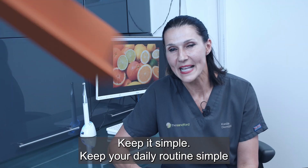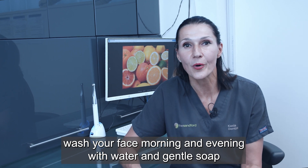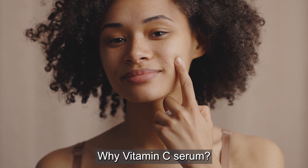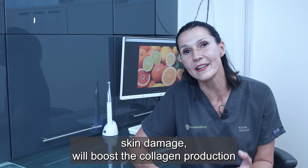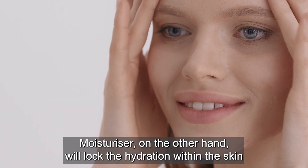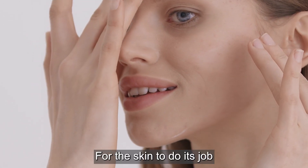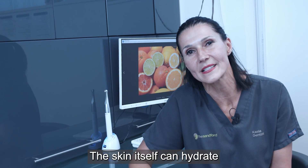Tip number two: keep it simple — meaning keep your daily routine simple. Wash your face morning and evening with water and a gentle soap or face wash, whatever suits your skin. Then apply a little vitamin C serum and a moisturizer of your choice. Vitamin C is a powerful antioxidant that will prevent skin damage, boost collagen production, and keep your skin looking radiant. Moisturizer will lock in hydration. The main message: keep it simple. Don't make your skin lazy by overindulging with many products — the skin itself can hydrate.